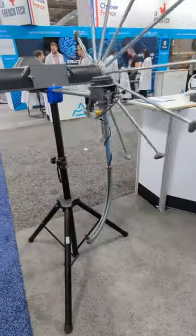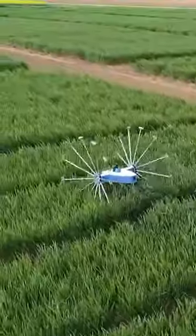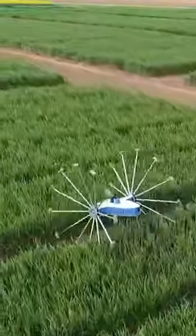During the monitoring, the robot takes photos. We have two cameras. Thanks to them, we capture weeds from the top and from below the leaves, which is very important for the detection of pests.